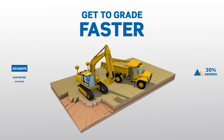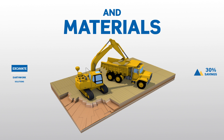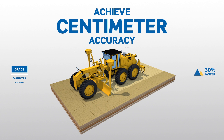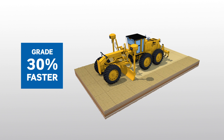Get to grade faster with less rework. Excavate more accurately and maximize cycle times, while you simultaneously monitor all the trucks and materials coming in and out of your site. Achieve accuracy down to the centimeter, while also reducing over and under cutting, even when using less experienced operators.